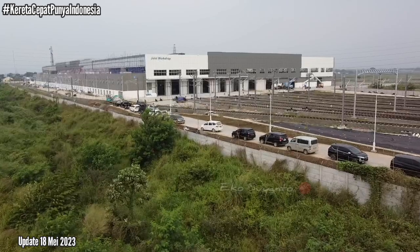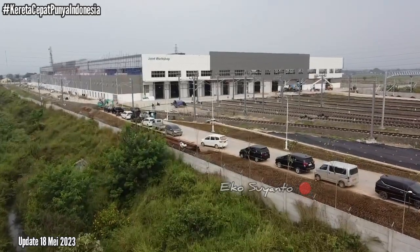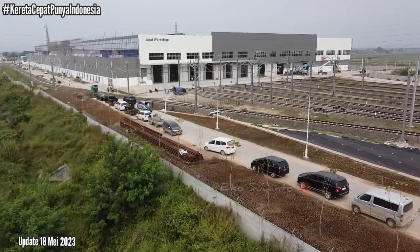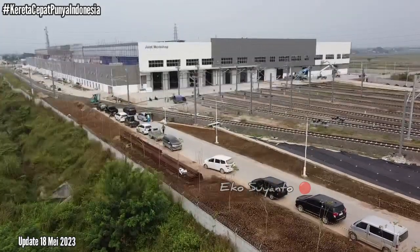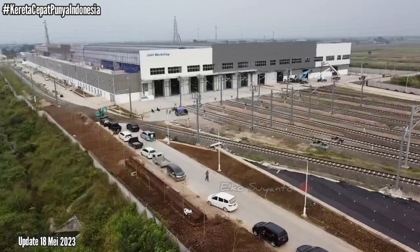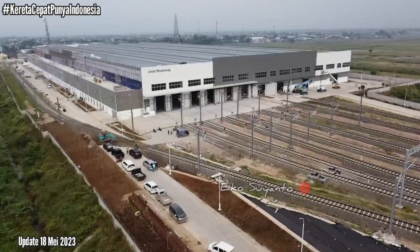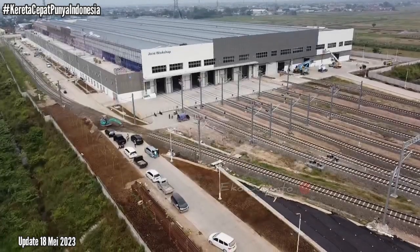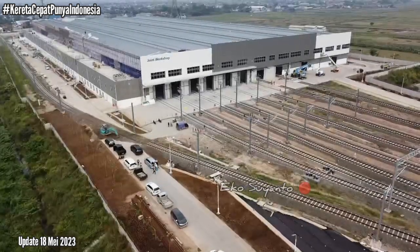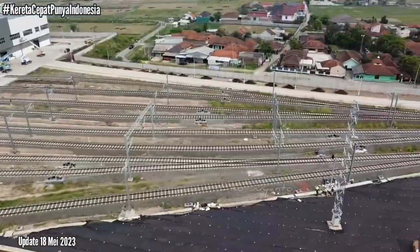Saya berada di area joint workshop kereta cepat di Tegaluar dan akan mengupdate situasi sore hari ini. Suasana sore hari ini tampak joint workshop ini sudah terpasang 8 lajur rel. Dan semua kereta EMU terparkir di dalam joint workshop. Begitu pula aliran listrik atas sudah terpasang. Sudah sangat rapi sekali.